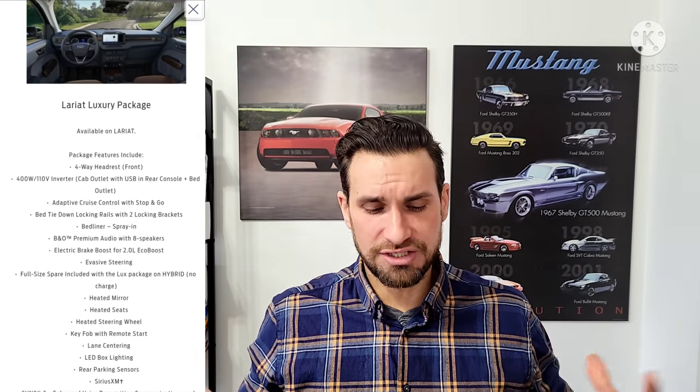Intelligent access with push-button start is standard on the Lariat and not available on any other model. Adaptive cruise control is optional on the Lariat through the luxury package. Now for the B&O sound system — here's another don't-be-fooled moment: so many people are saying the base sound system on the XL or XLT is complete garbage, a dumpster fire.